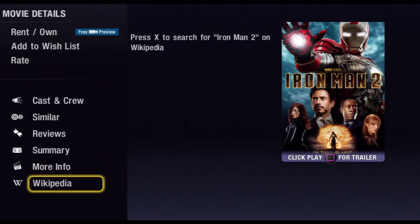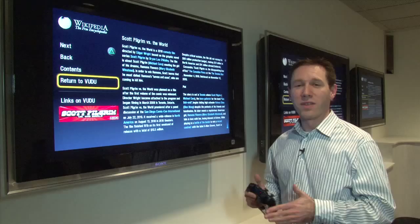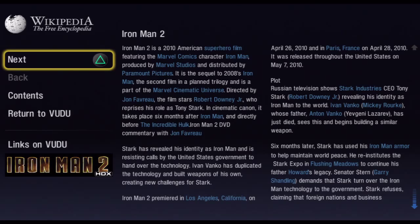If I jump down here it'll give you the Wikipedia article for the movie. This is where you can read the entire Wikipedia entry, and you can also click on any of the highlighted items in the description and it'll link you over to those Wikipedia pages.